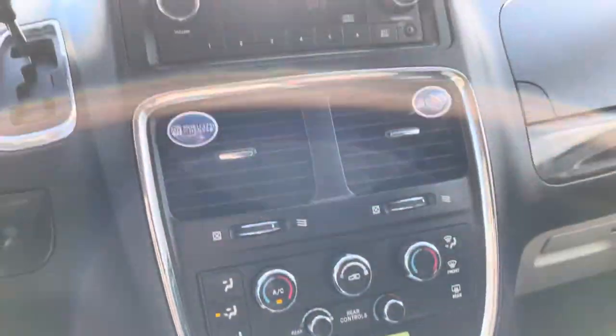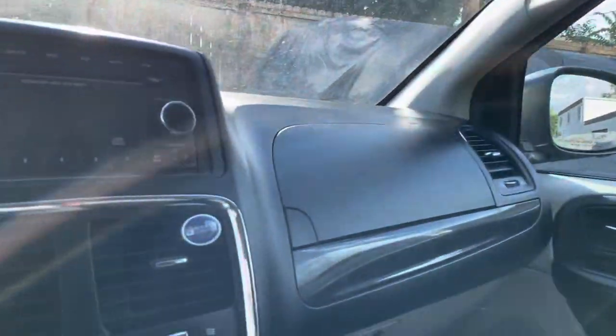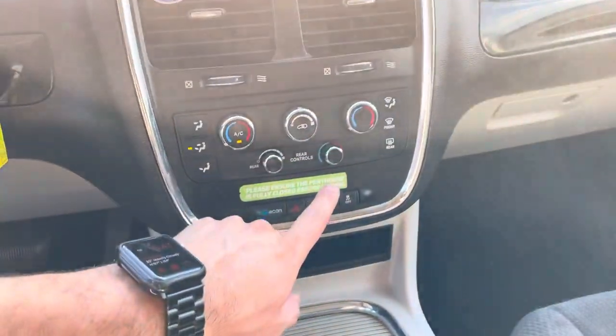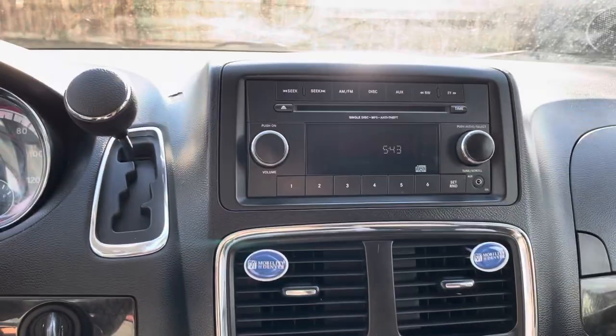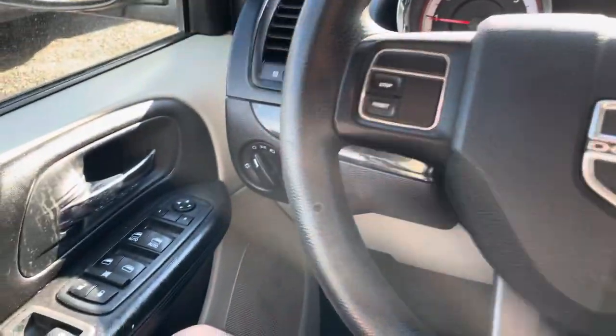Good AC system. This is a three-zone AC controlled unit, so you have the ability to control the three zones — the driver, passenger, and then the rear. Basic radio system with AM, FM, and CD. All the controls there for your doors, locks, et cetera.